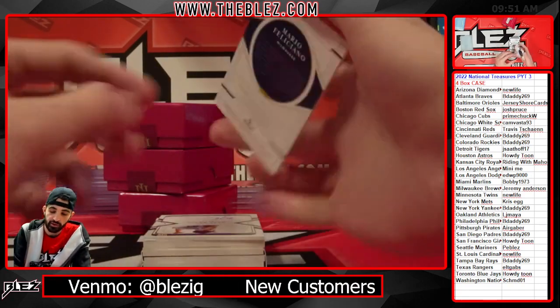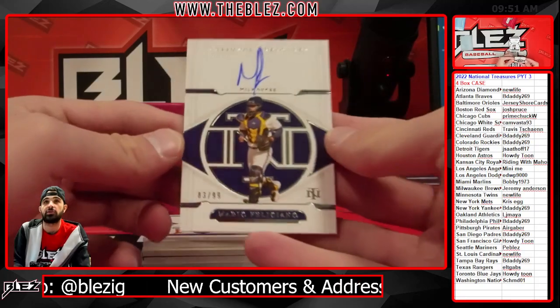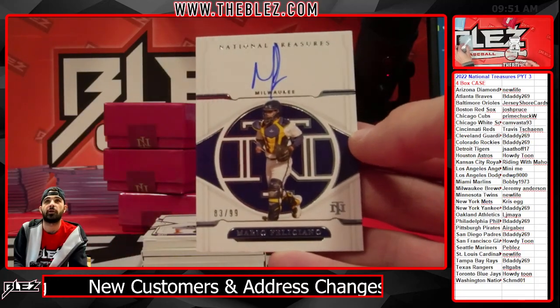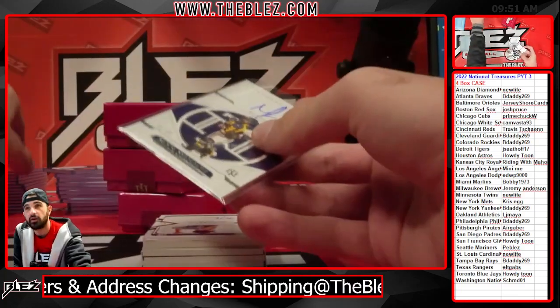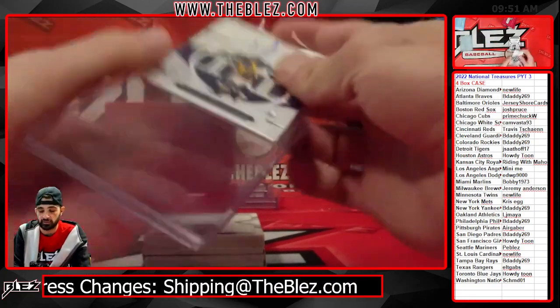We have an on-card auto of Mario Feliciano. He shortened up his signature — back in Bowman he used to sign all the way up the card. The Brewers and Anderson.